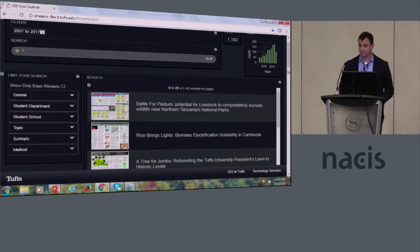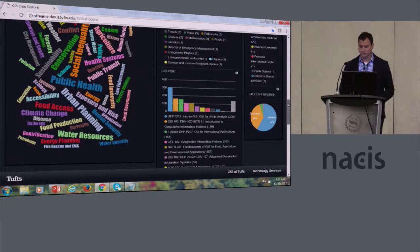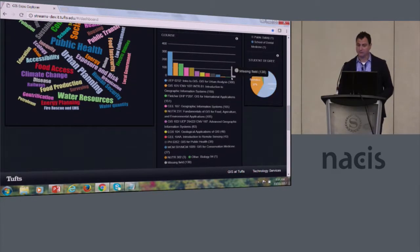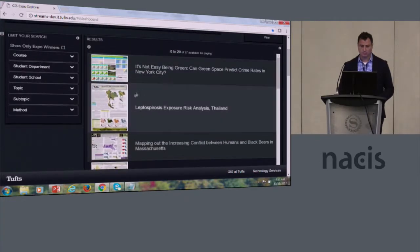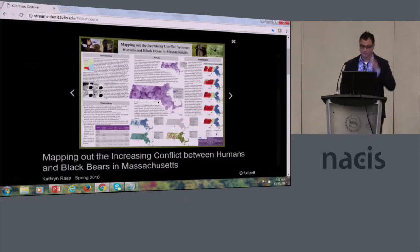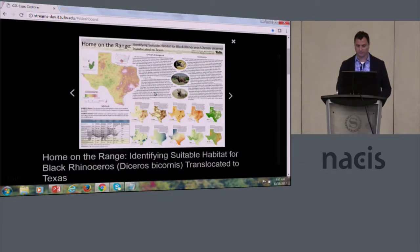We can also take a look at courses. For instance, we have a new course in conservation medicine that focuses on animal health and wildlife management — it's at our vet school and it's a very popular GIS course. Now I'm looking at an individual course. I can quickly browse the analytics, topics, and posters — there are the black bears again, and various other posters.